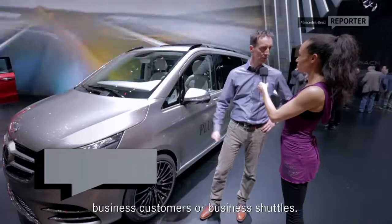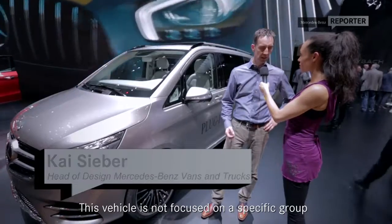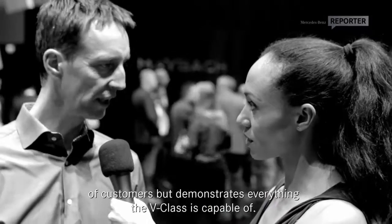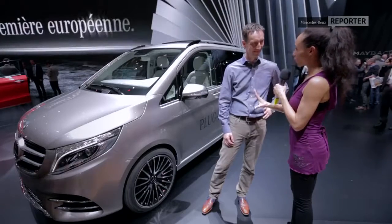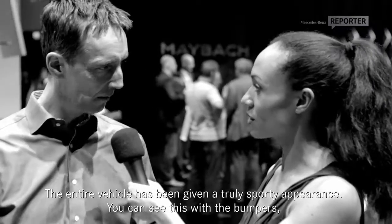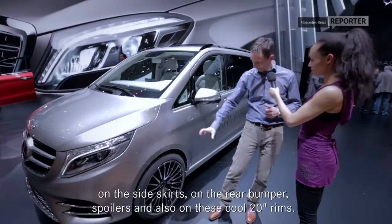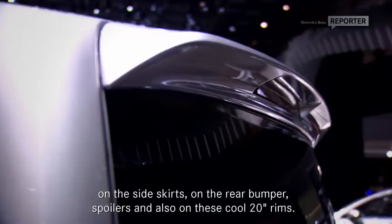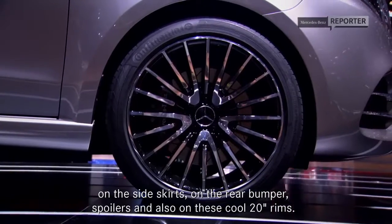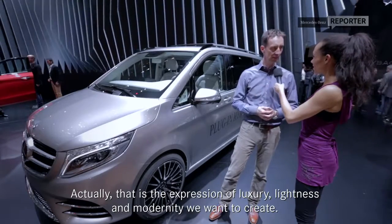Freizeitaktive Menschen — active leisure people. But also business customers, business shuttle. This vehicle is not fixed on one customer group — it simply shows what is still inside the V-Class. The whole car has received a real sporty look. You can see it on the bumpers, on the side skirts, on the rear bumper, the spoiler, and the cool 20-inch alloy wheels. And that is exactly the expression of luxury, lightness, and modernity that we wanted to achieve.